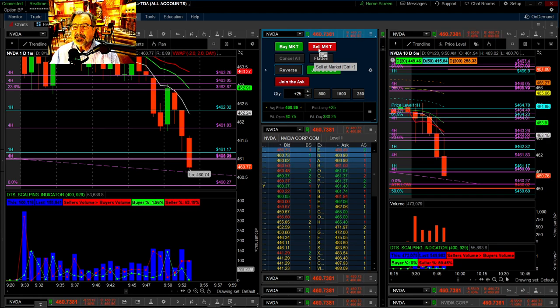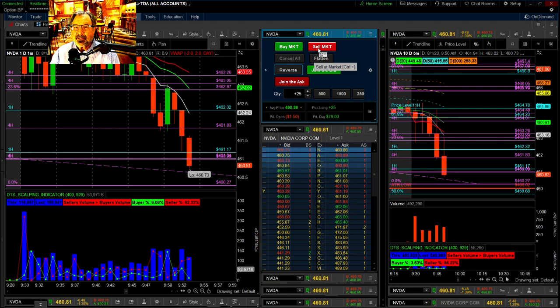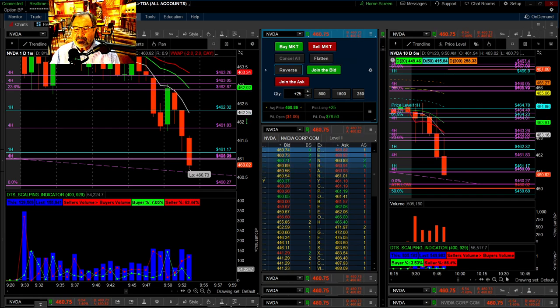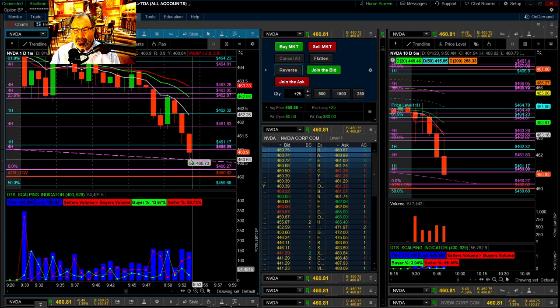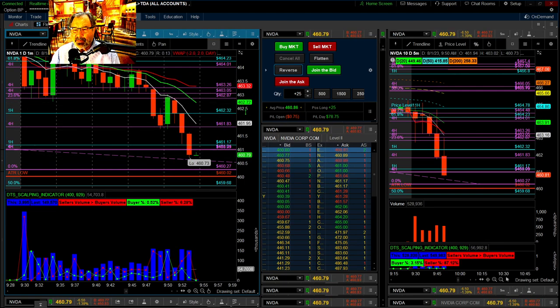We almost got to a hundred. That was a big move — it went below that four-hour and one-hour, or double four-hour I guess, and then it's coming on the Fibonacci level there, the trend from the Fibonacci. So it's got some potential support based on that. You never know which one of these are going to be respected.